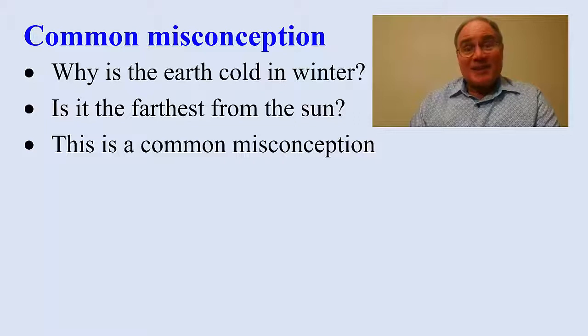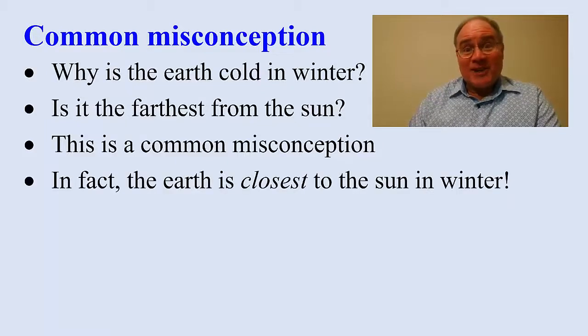Isn't the Earth farther from the sun in the winter? This is a common misconception. The Earth is not farther from the sun in the winter. In fact, the Earth is closest to the sun in the winter.